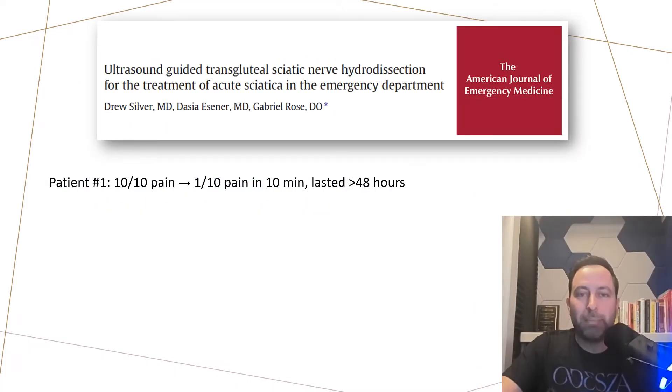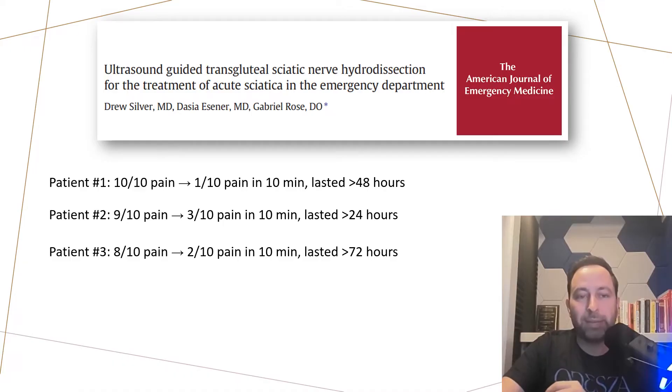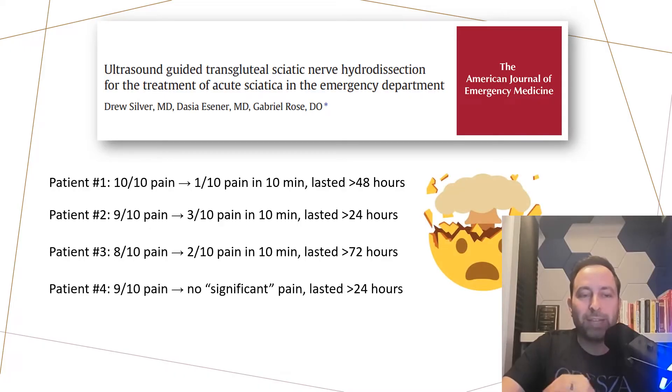Going back to the article — four patients with sciatica that did not have any red flags, weakness, or other concerning features, just run-of-the-mill sciatica or lumbar radiculopathy. Patient one had 10 out of 10 pain prior to the procedure and 1 out of 10 pain after 10 minutes, with relief lasting over 48 hours. The second patient had 9 out of 10 pain that went to 3 out of 10 in 10 minutes, lasting over 24 hours. The third had 8 out of 10 pain down to 2 out of 10 within 10 minutes, lasting 72 hours. The fourth patient went from 9 out of 10 pain to no significant pain, lasting greater than 24 hours. This is spectacular.